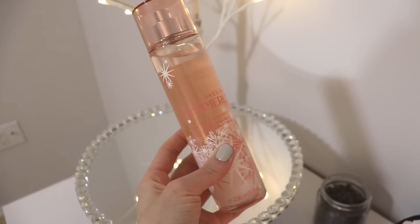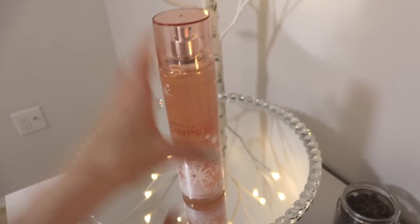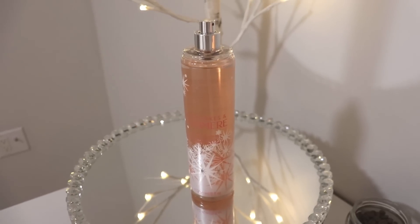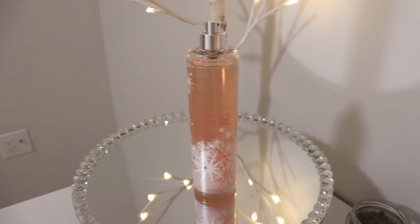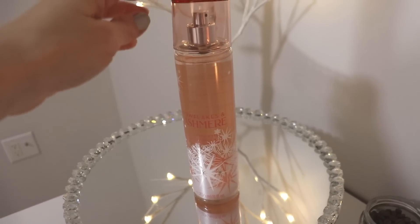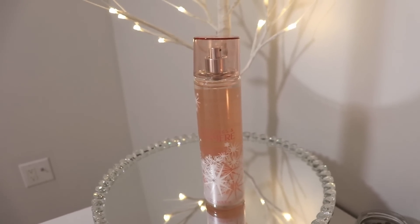I also got it in the fragrance mist. I just sprayed it in the lid — it's so nice. It's just a very soft, feminine, pretty cashmere vanilla kind of scent.